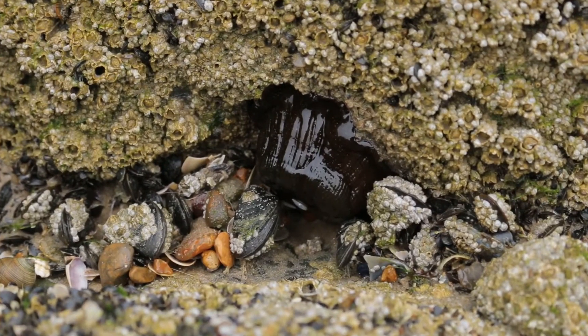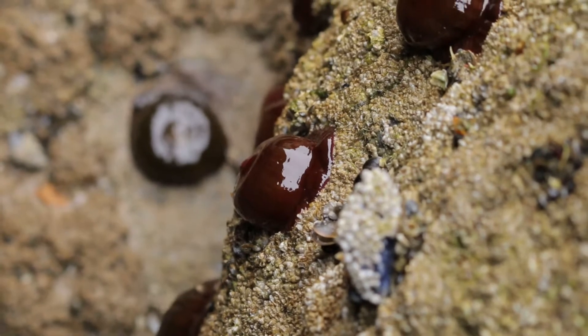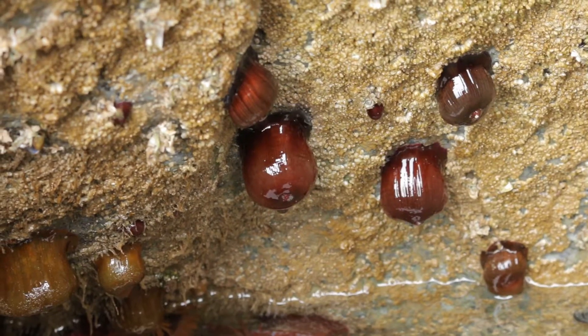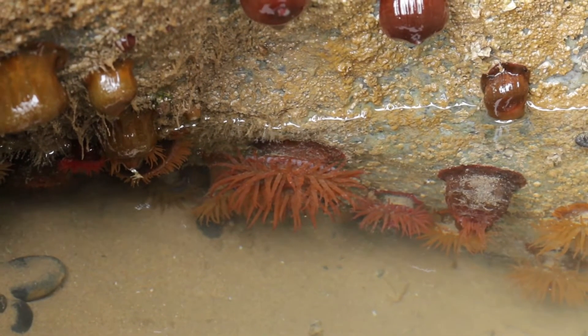But what's this? Looks like a little dark brown blancmange stuck on the rock, and more jelly-like blobs — but what could they be? Now we can see, because the submerged ones have got their tentacles out. They're sea anemones.